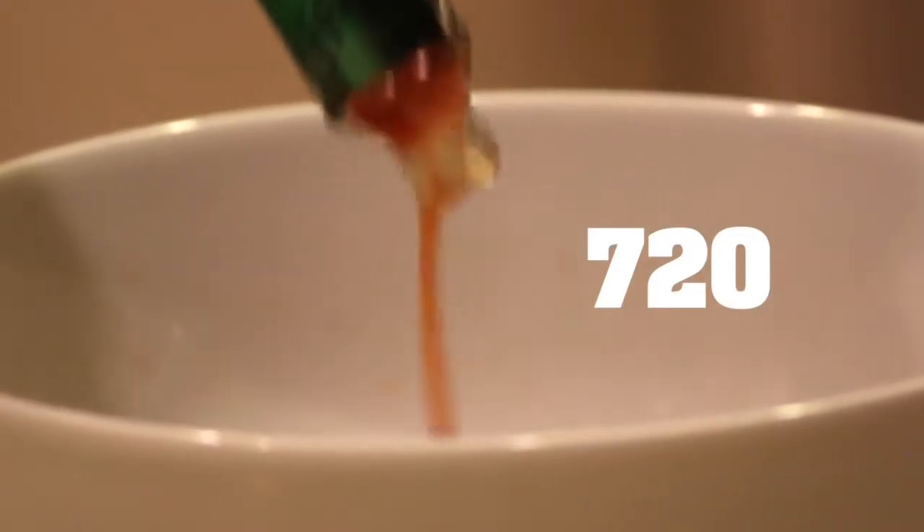Number 5. It's good to the last drop. If you're keeping count, it will be around the 720th one — that's roughly how many drops each 2-ounce bottle of Original Red contains.